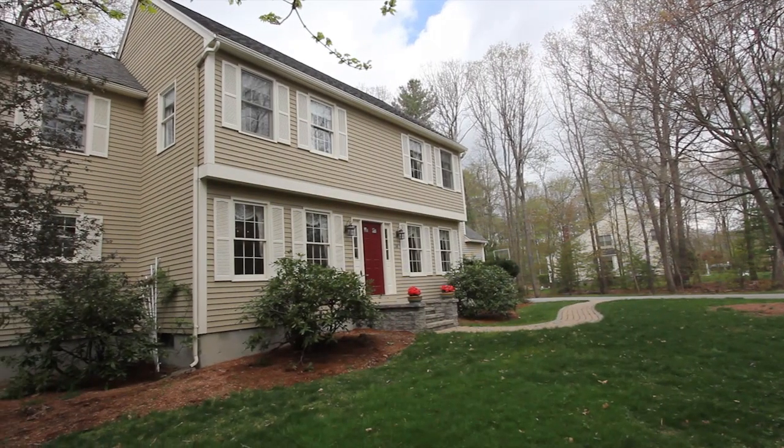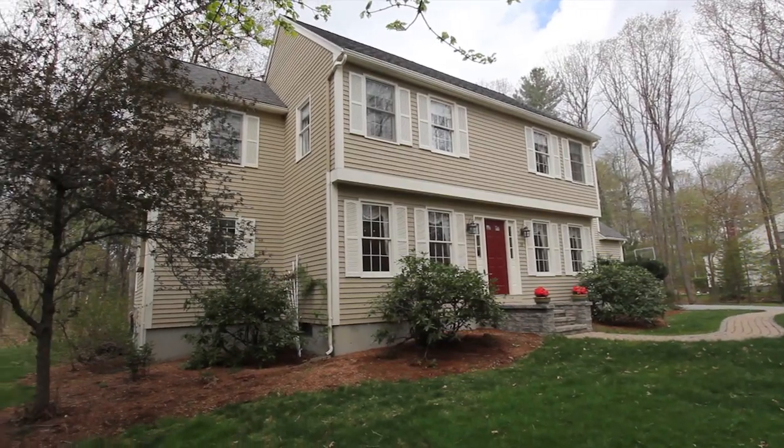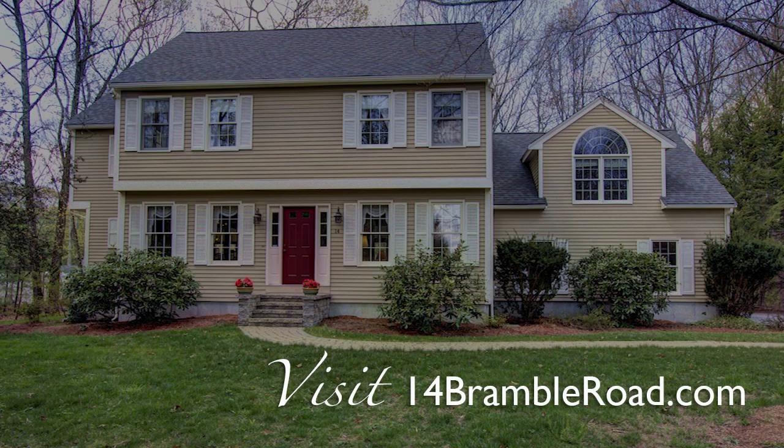The home also has a freshly painted exterior and a two-year-old roof. Please contact Mary Ellen Wozulewski for a private showing, and for more information visit 14brambleroad.com.